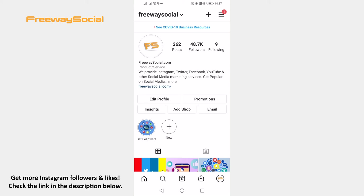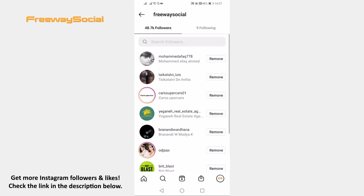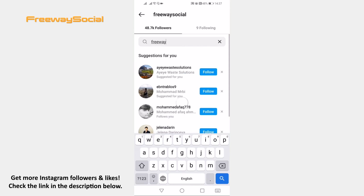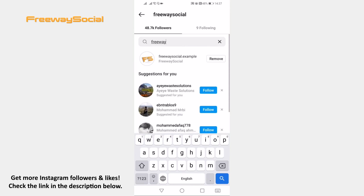Open up the Instagram app and login to your profile if you haven't already. Click on your followers tab. Here you will see the list of all your followers. Use the search bar at the top to find the profile you are looking for. As you can see, FreewaySocial.example is following me.